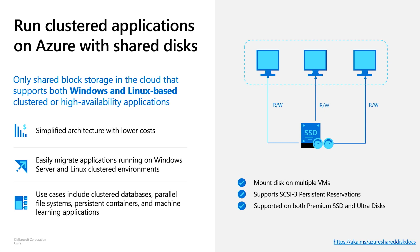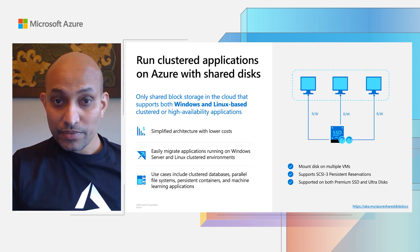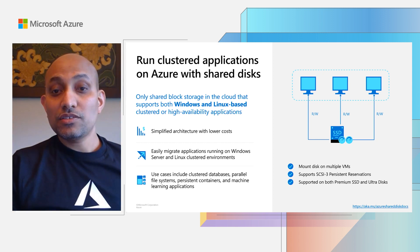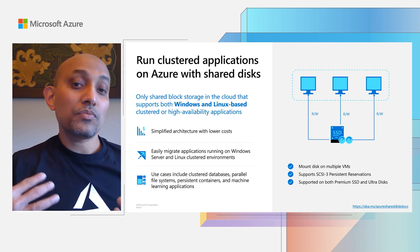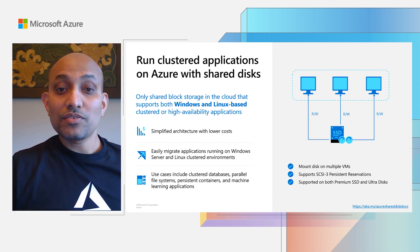Another unique capability for Azure disks is shared disks. You can attach the same disk to multiple VMs, which gives you a simplified architecture and lower cost. The idea here is that if one VM becomes unavailable, another VM can seamlessly take over the workload. Azure Disk Storage is the only shared block storage in the cloud today that supports both Windows and Linux-based clustered or high availability applications with full support for clustering using SCSI persistent reservation. This enables you to easily migrate your cluster workloads like SQL FCI, Windows Server cluster, or Linux cluster environments to Azure. Shared disk is supported on both premium SSD and Ultra Disk, so you can get a balance of price and performance based on your needs.